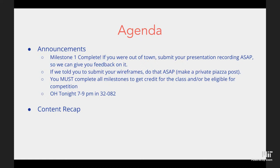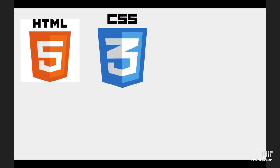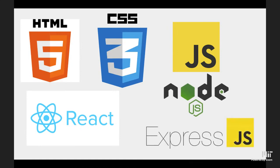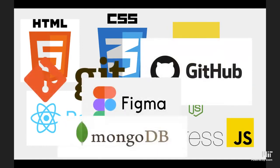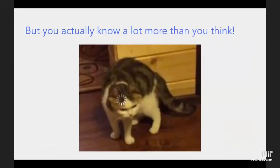Let's dive into a recap of what happened last week. We talked about HTML — the basic building blocks of websites — CSS for styling, and JavaScript as the brains of the website. We covered React for structuring the front end, Node.js for managing dependencies, Express for running our server, Git and GitHub for version control, Figma for design, and MongoDB for our database — all in one week.